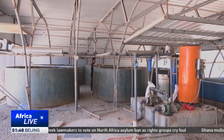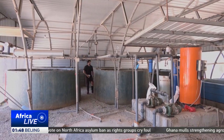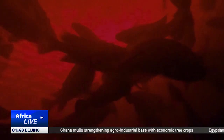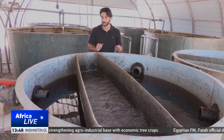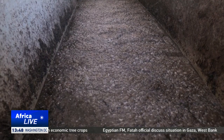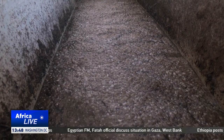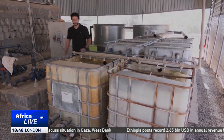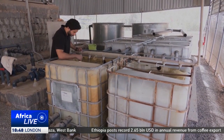Water scarcity is a huge challenge in Libya, with agriculture using over 80% of the country's fresh water supply, according to a 2022 UNICEF report. Elfandi says his startup's efficient system could now be a lifeline for many in Libya, producing high yields with minimal land and water.